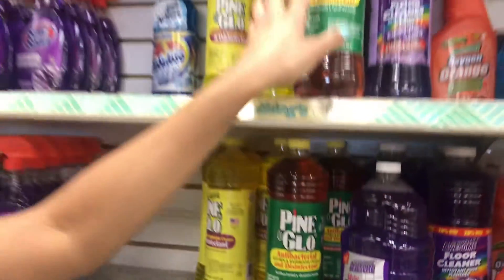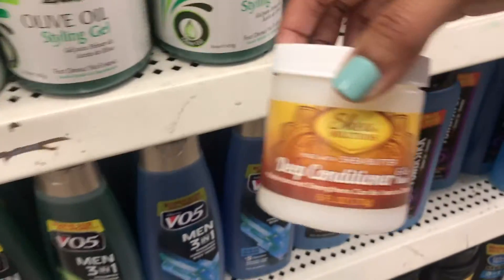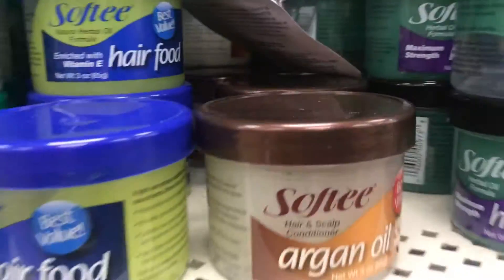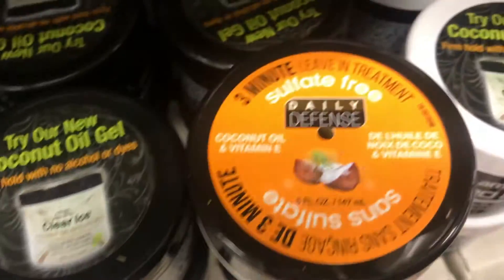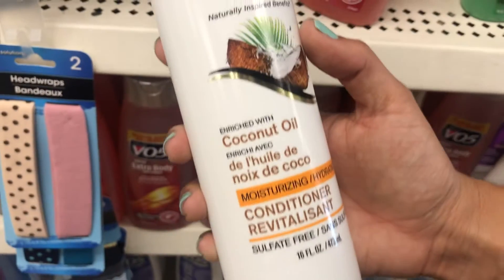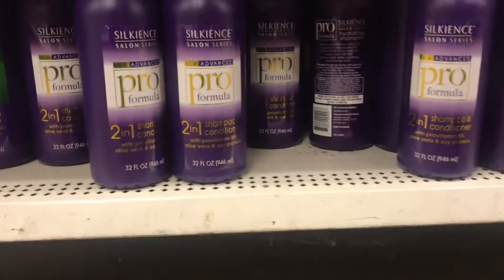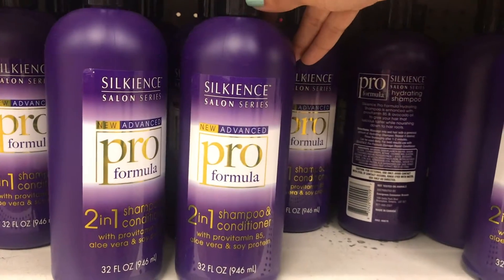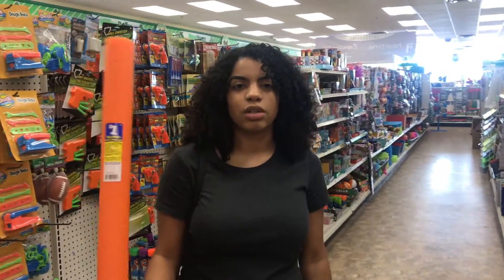At Dollar Tree everything is a dollar. They have an olive oil styling gel for a dollar and a deep conditioner for a dollar — what's in it, maybe poison, we don't know. There's also something called Daily Defense, and a brand called Silkenance — or Silky Ends? — plus a hydrating shampoo. I'm probably just going to buy some random stuff.